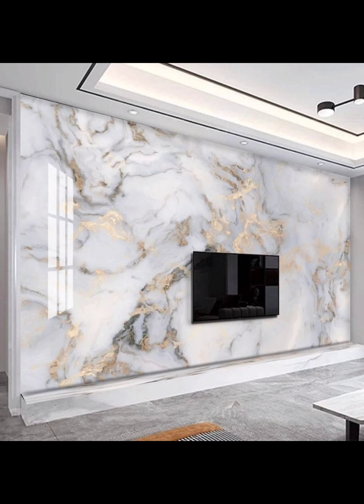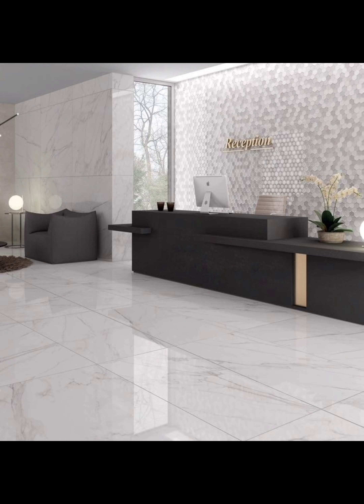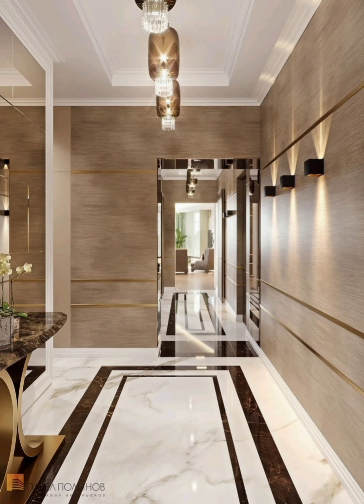Number three: marble wall decor. Marble does not stop at the floor and countertops — it can also be used as a captivating wall decor element. We will demonstrate how to incorporate marble into accent walls and fireplace surrounds, and even create mesmerizing marble patterns that add a touch of elegance to any room.